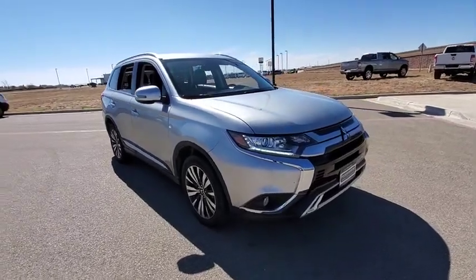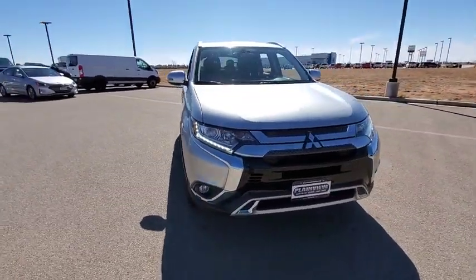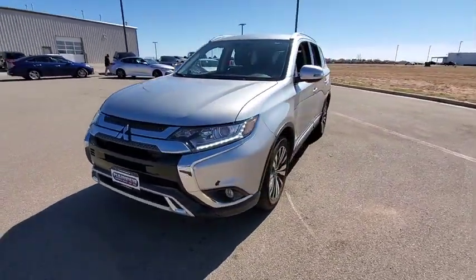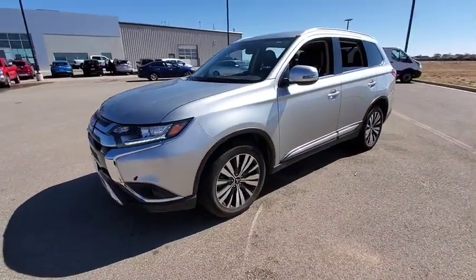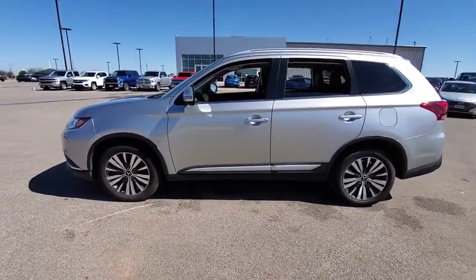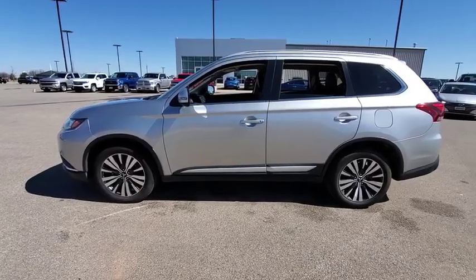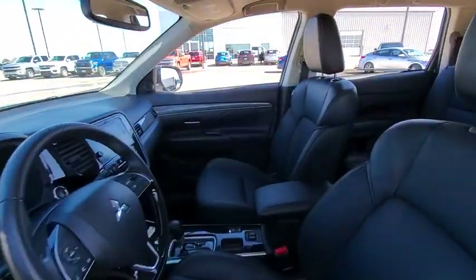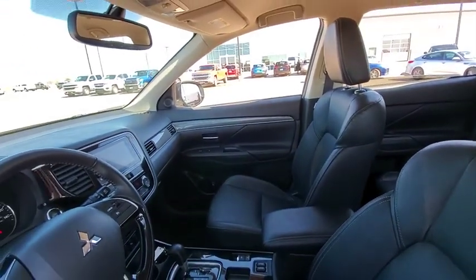Make a great choice today with the 2019 Mitsubishi Outlander. A versatile crossover with power to spare, Outlander boasts an upgraded level of interior comfort and advanced technological features to give you control over every element of your drive. With super all-wheel control and a five-star frontal and side impact crash test rating, peace of mind comes standard.